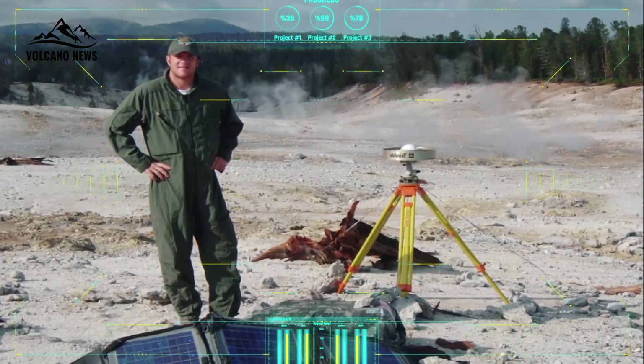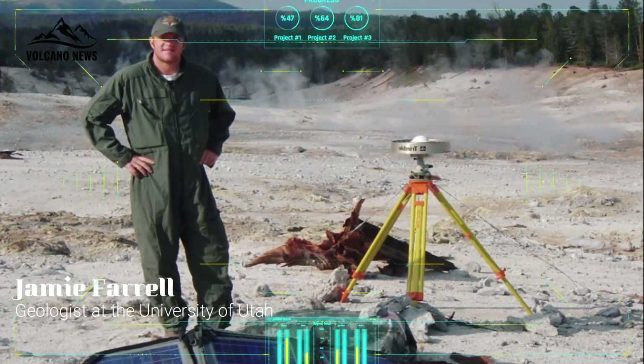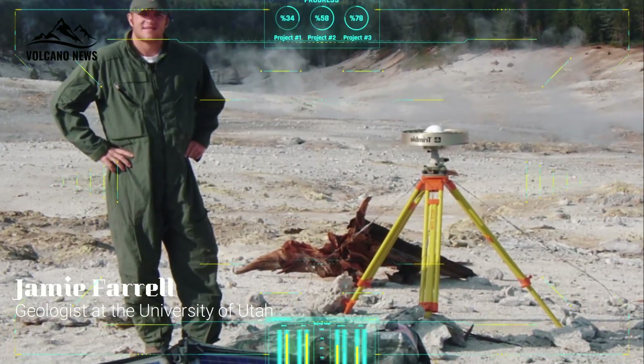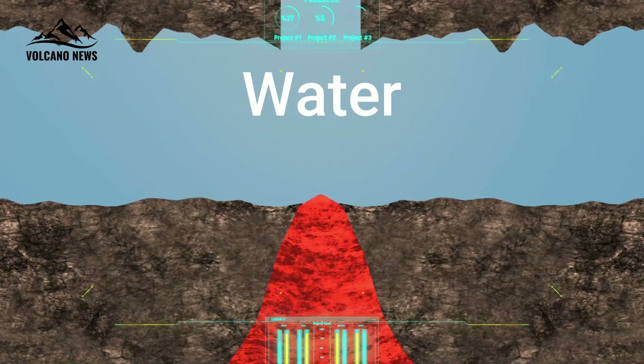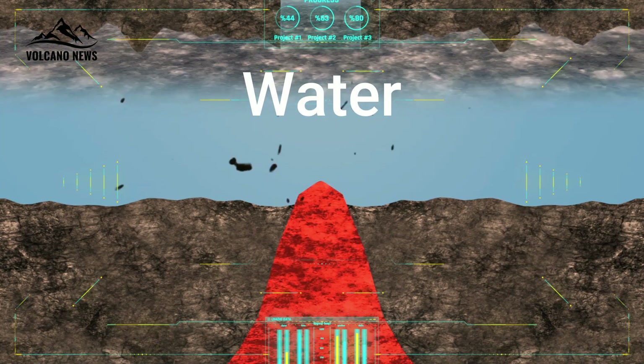"3.8 km is significant," said Jamie Farrell, a geologist at the University of Utah and chief seismologist at the U.S. Geological Survey's Yellowstone Volcano Observatory. "That depth gives geologists information about the volcano's future threat. We know what pressures are going to be there and how bubbles are going to come out of the magma," Farrell said.